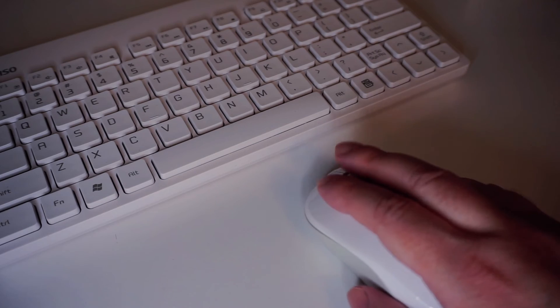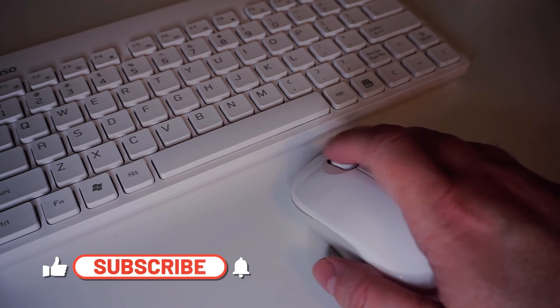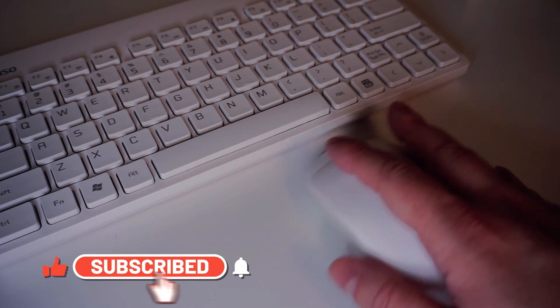If you enjoyed today's video and have not already subscribed, do it now so you know when the next video is uploaded. Thanks for watching.